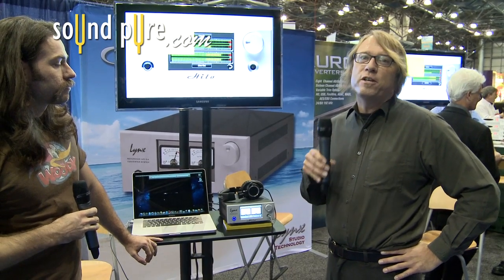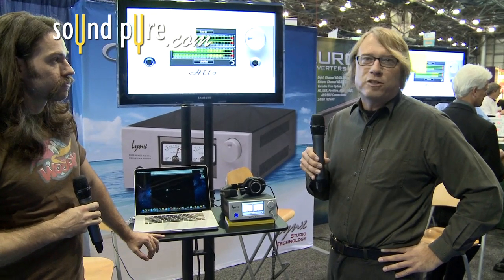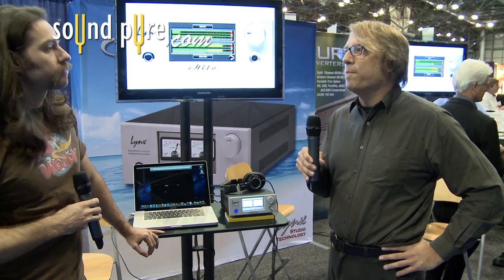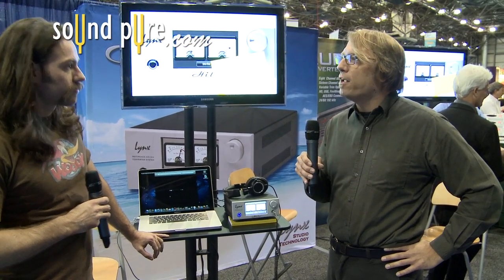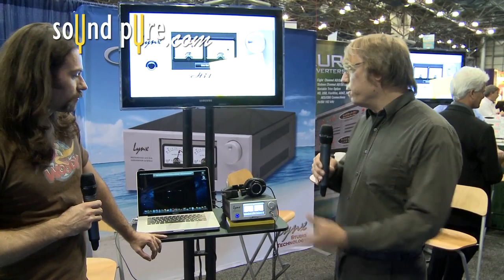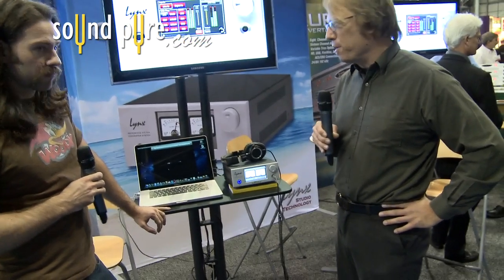Basically, the Helio was something that we created in response to customer feedback. People said they love the Aurora; they wanted something with a smaller channel count — for a singer-songwriter, or mastering guys who don't need all the channels. There's also an interesting market with audiophile home theater and home audio people. And for the first time ever, we have a product that can be used on-site for remote recording, as the Helio can be powered by a DC battery. So there are sort of four key markets behind it.